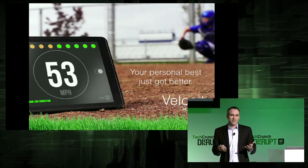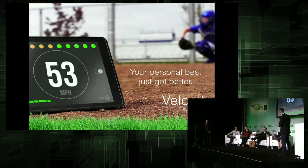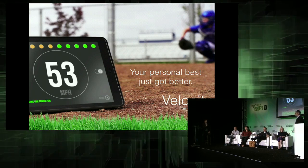This is Velocity by Athla, and it kind of makes me want to be a kid again. Thanks. All right. Judges.